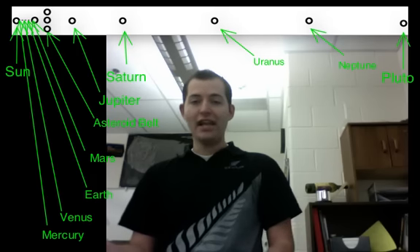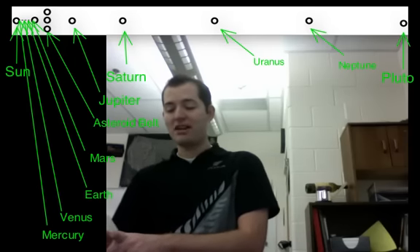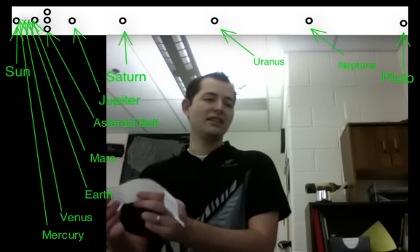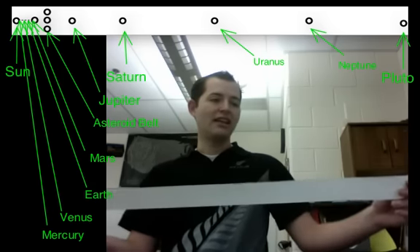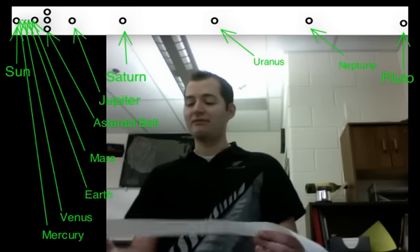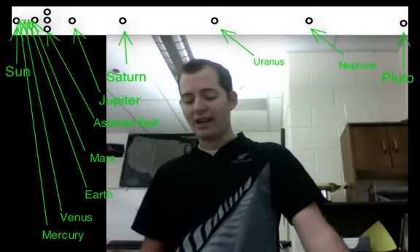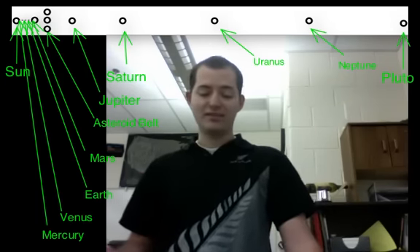As a reminder: Mercury is about 0.4 AUs from the sun, Venus is about 0.72 AUs, Earth is 1 AU, Mars is 1.5 AUs, the asteroid belt is 2.77 AUs, Jupiter is 5.2 AUs, Saturn is 9.54 AUs, Uranus is 19.2 AUs, Neptune is 30.2 AUs, and Pluto is 39.5 AUs away. We can pull this out and see a very close approximation of where the planets are, and we start to see they aren't evenly spaced — our inner planets are very close to our sun, while our outer planets are much farther away with much more space between them.